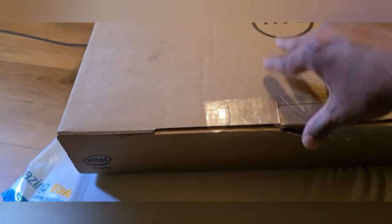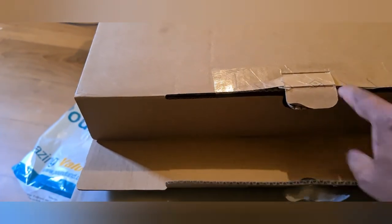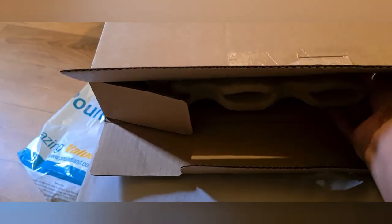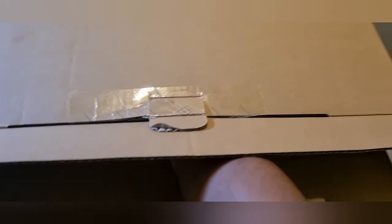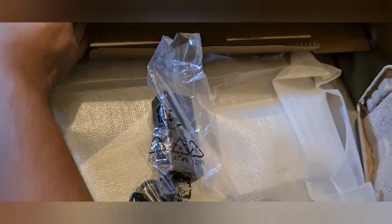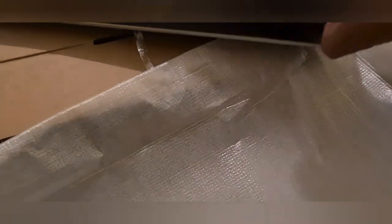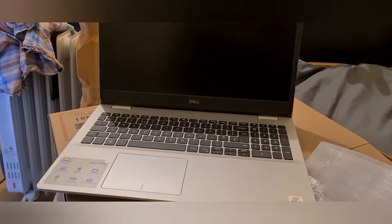This is the laptop I have bought. I will unbox the laptop now and show you guys. It's a brand new laptop. There you go, the laptop is out from the box now. This is the charging cable.